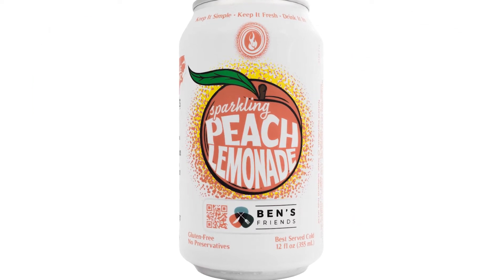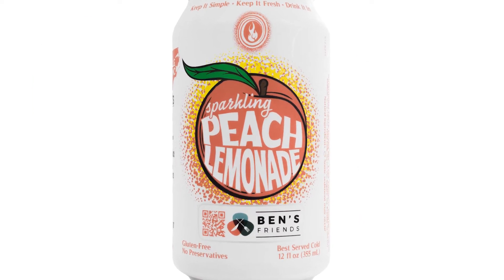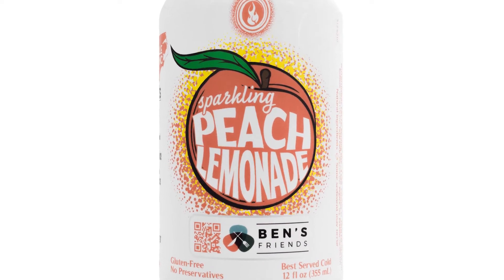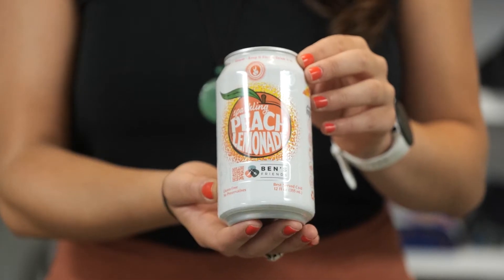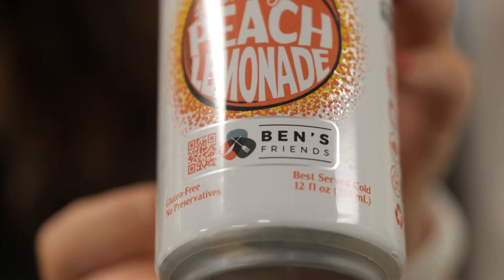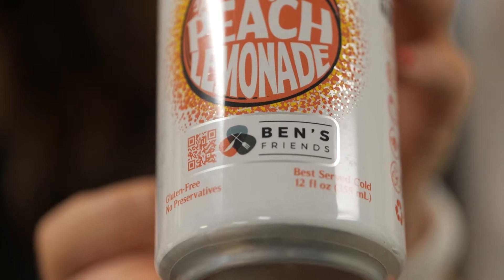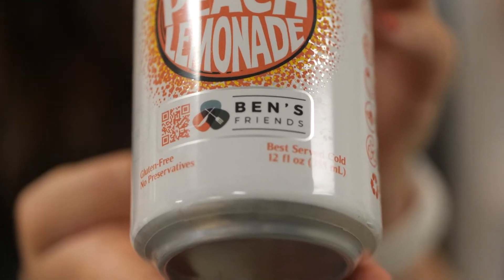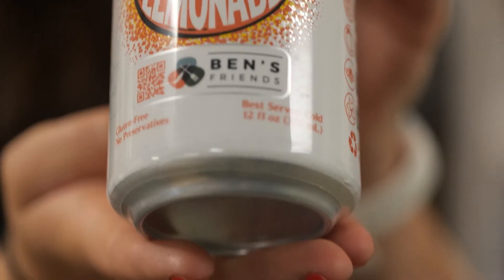Starting with the brand new Peach Lemonade — named the Taste of Summer by fans, this soda tastes like real peaches because it's made with real peaches sourced locally from Clemson University's Agricultural Program. This soda is a collaboration with Ben's Friends, a nonprofit that supports people in the food service industry who have or are seeking sobriety. The organization's QR code is on the can and partial proceeds go to the nonprofit.